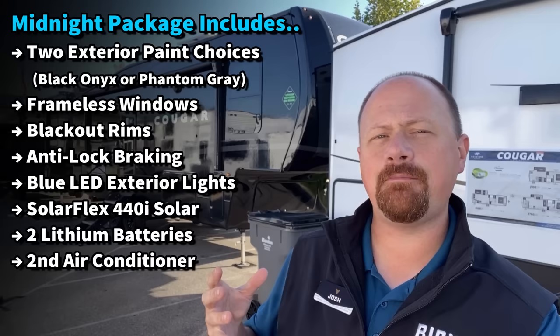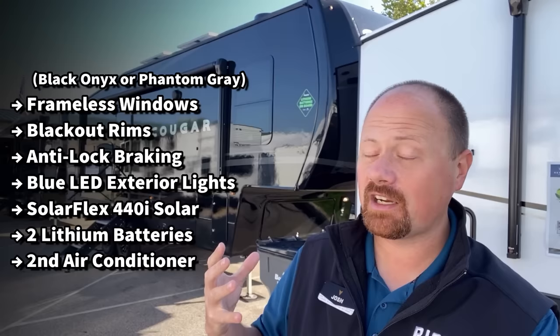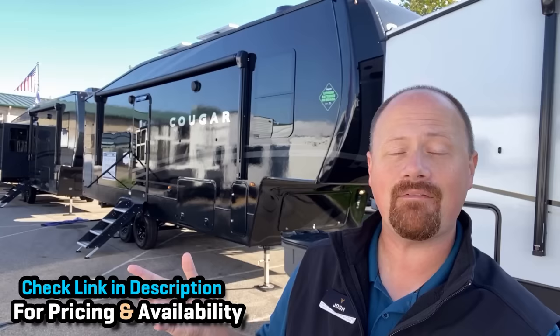It's done a little bit differently. So what I want to do here, to help clear up some maybe otherwise muddy waters, is go through this package step-by-step and let you know what is included to help you decide if it might be the right thing for you. At any point, you can check the link in the video description to see any of the Cougars we have in stock that may have the Midnight Edition.